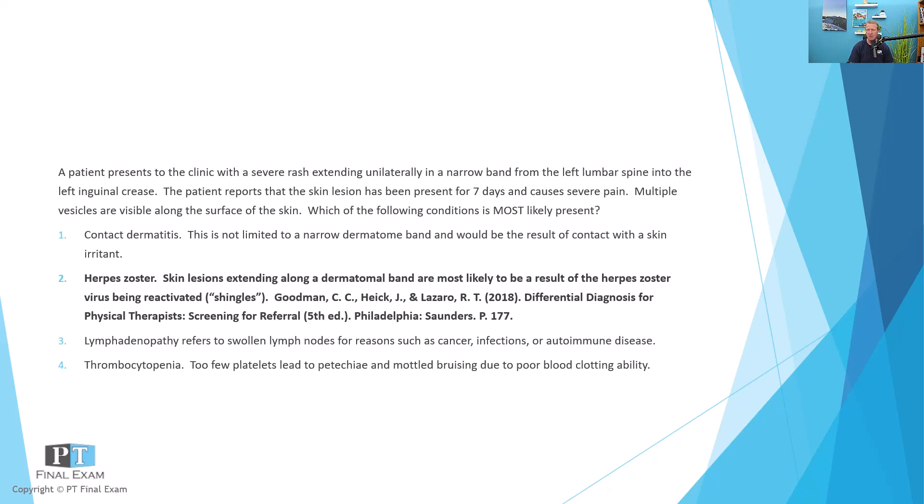All that to say, this is a presentation of herpes zoster or shingles. I can almost guarantee a question on the test related to this, just because it's so prevalent and it's easy to write a test question about.